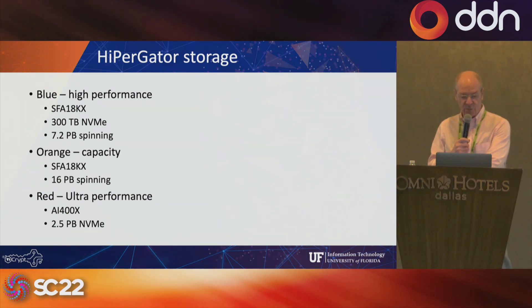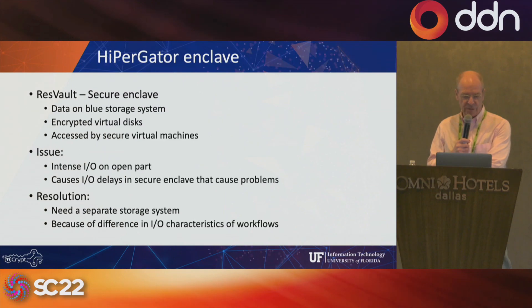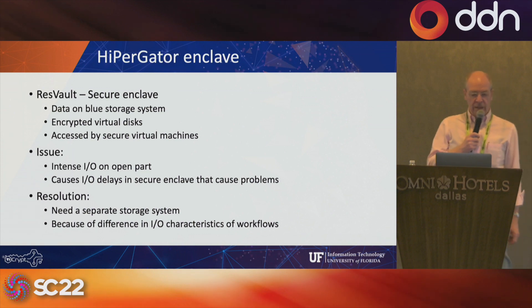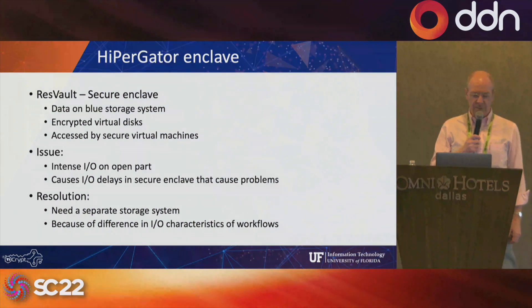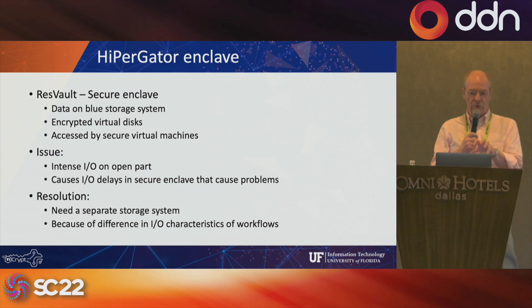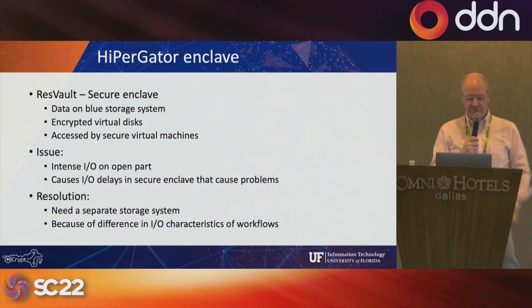And then we have the 'red' file system, which is AI 400, connected to the super pod, where we have the extreme high performance storage. We also have a secure enclave that stores its data on the blue storage system using encrypted virtual disks. Virtual machines access virtual disks that look like files on the blue file system, and that allows us to have absolute security — not even the system administrators have access to our researchers' data.